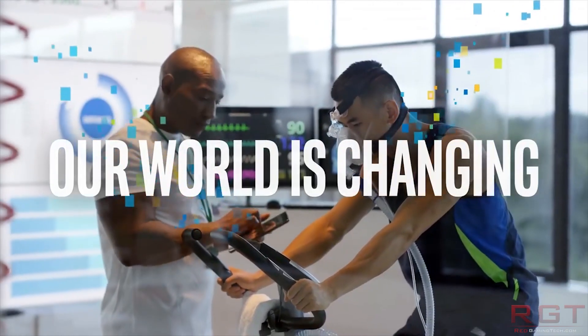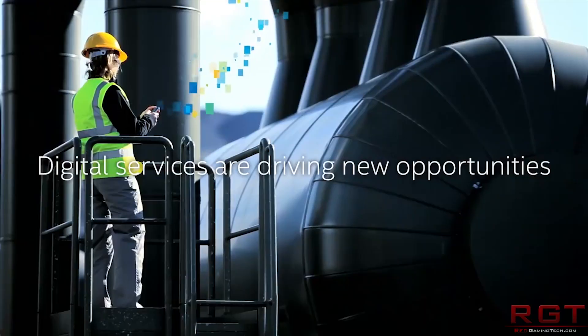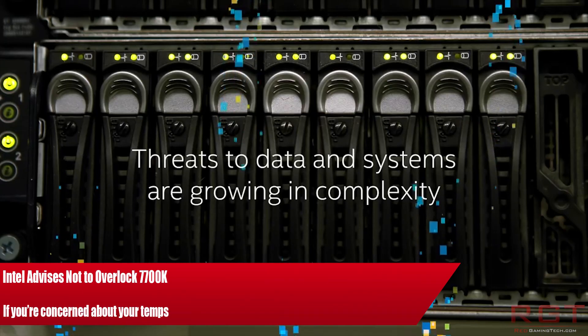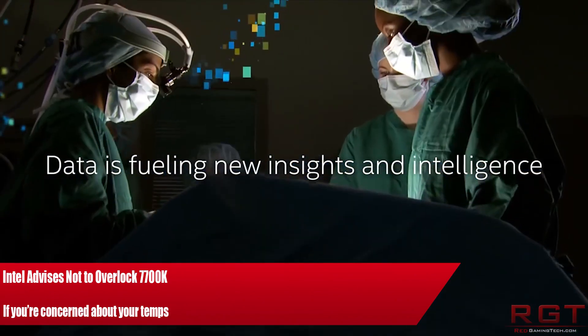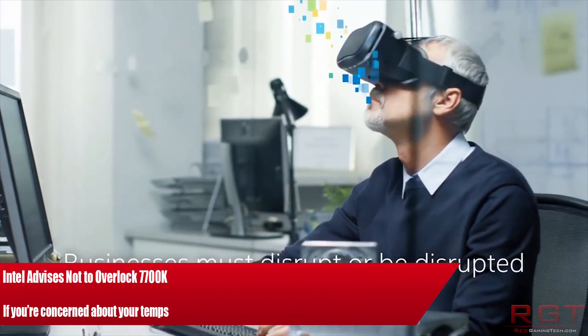Ladies and gentlemen, my name is Paul and in this week in a video we're going to be discussing Intel's Xeon Skylake Scalable Processor family, as well as TSMC and some alleged trade secrets which have been stolen.